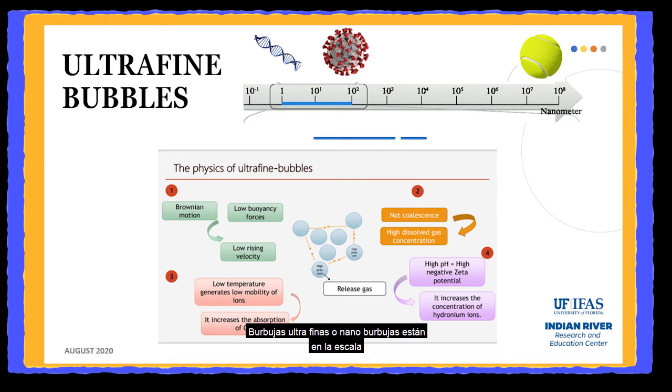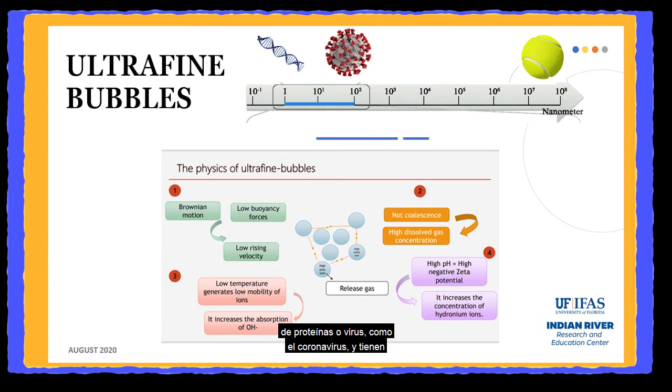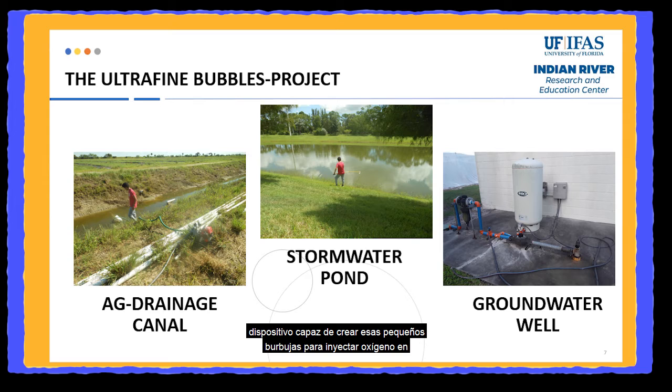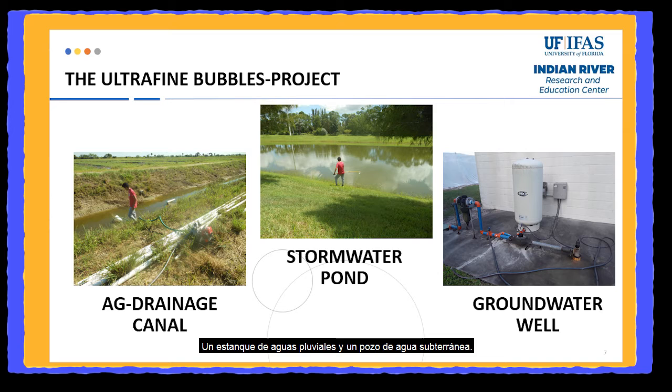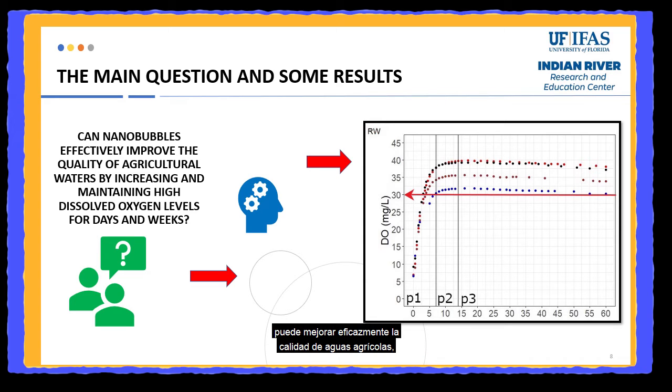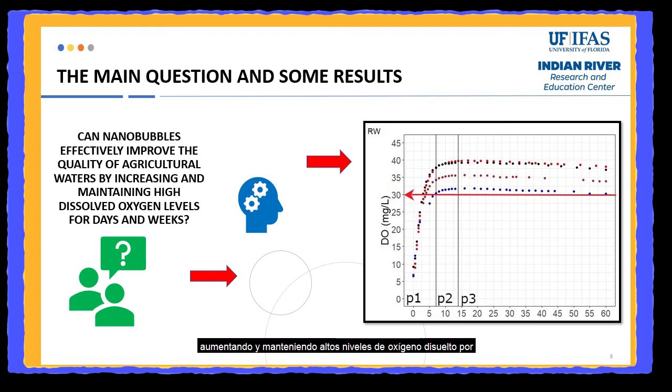Ultrafine bubbles, or nanobubbles, are bubbles at the scale of proteins or viruses, just like the coronavirus, and they have some special physical and chemical characteristics such as low rising velocities caused by Brownian motion, or high internal pressure and temperature. We used a device able to create those tiny bubbles to inject oxygen into 26-gallon water tanks collected from three local sources: one agricultural drainage canal, a stormwater pond, and a groundwater well. Our driving question was whether or not the nanobubble injection technology can effectively improve the quality of agricultural waters by increasing and maintaining high dissolved oxygen levels for days and weeks.